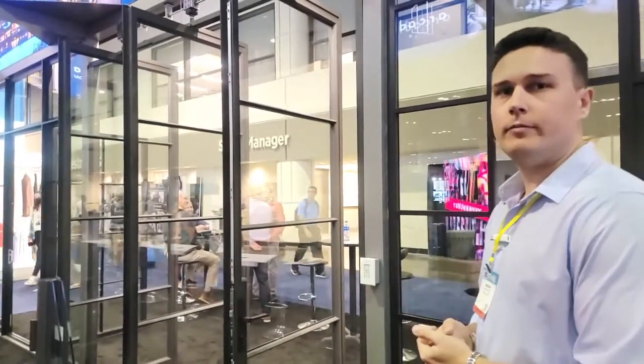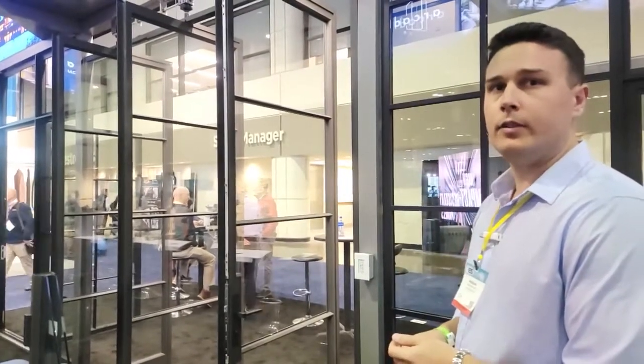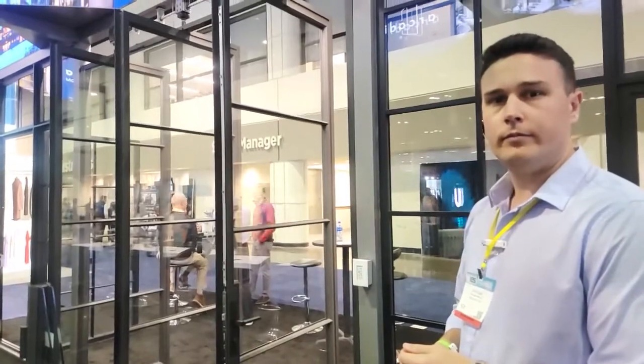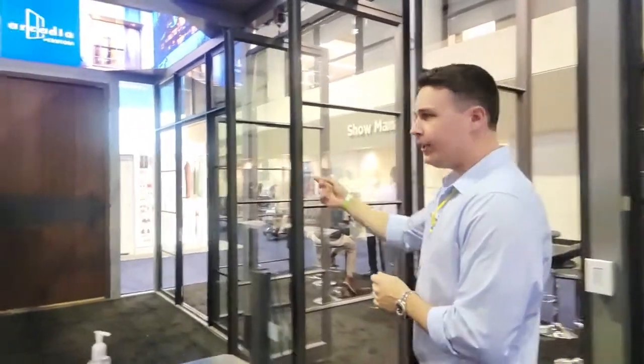The pivot doors also have the multi-point locking mechanism. I really appreciate your time — I noticed one more door at the end. What is that one?